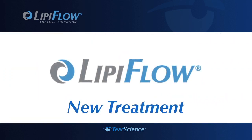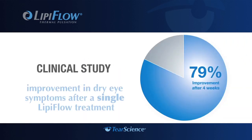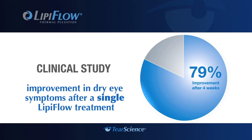With the breakthrough LipiFlow system, your doctor now has a new way to treat the cause of meibomian gland dysfunction or evaporative dry eye. In a clinical study, at four weeks after treatment, 79% of patients reported improvement in dry eye symptoms.